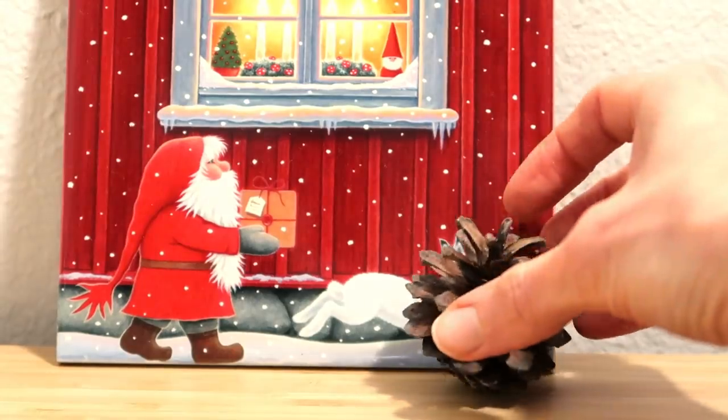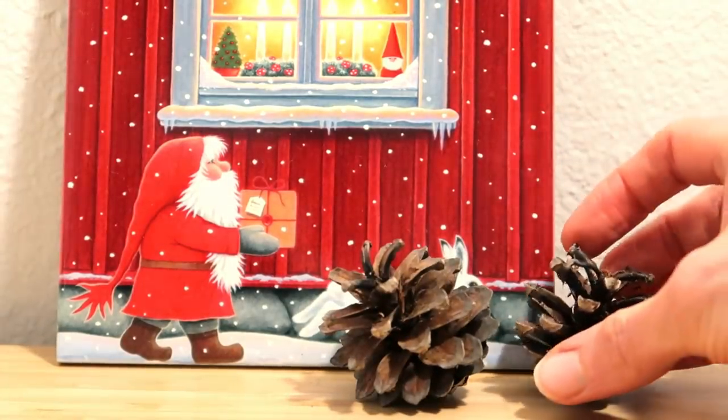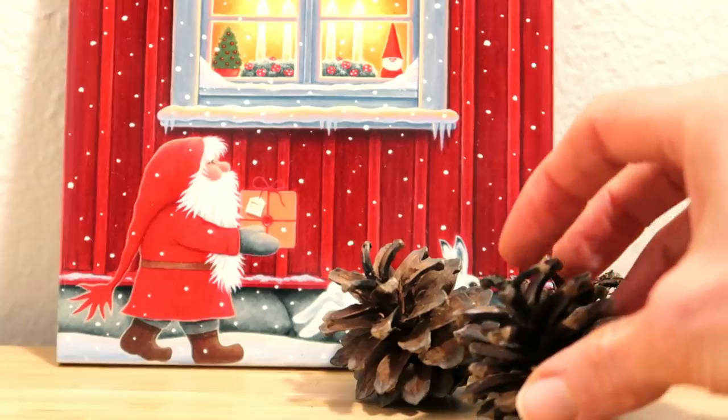Seasonal decor is something I struggled with. That was the hardest for me to let go as I was decluttering. But once I learned about how many harmful things are in those cute plastic items — because let's be honest, they still look cute, they look beautiful — but they can be very harmful.